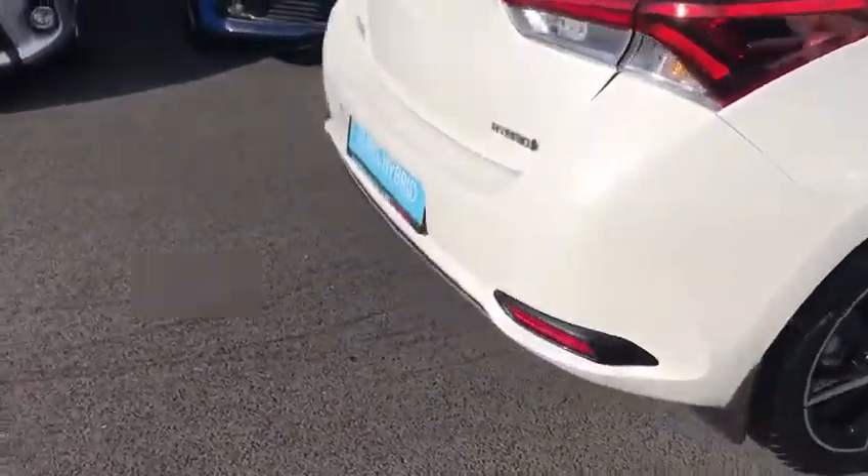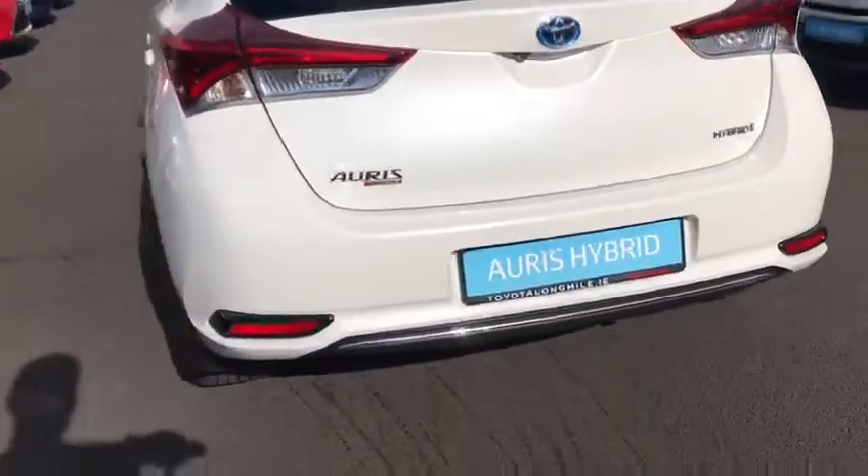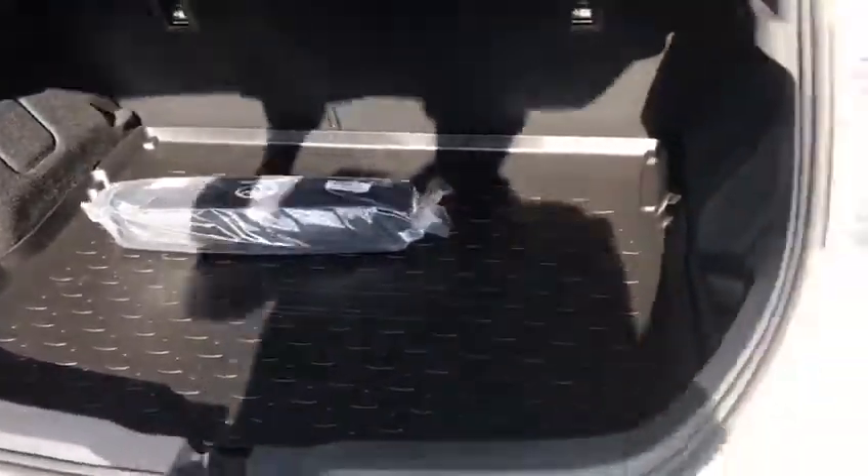Just to give you a quick look around the whole car. I'm going to show you into the boot quickly — it has a boot liner and there's plenty of space there. Tinted windows to the rear, and an upgraded interior.